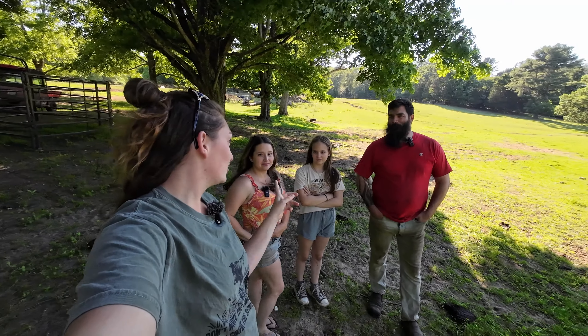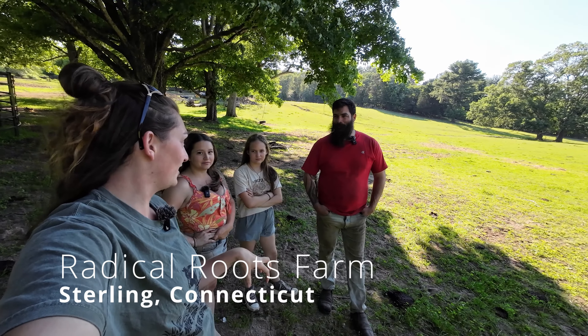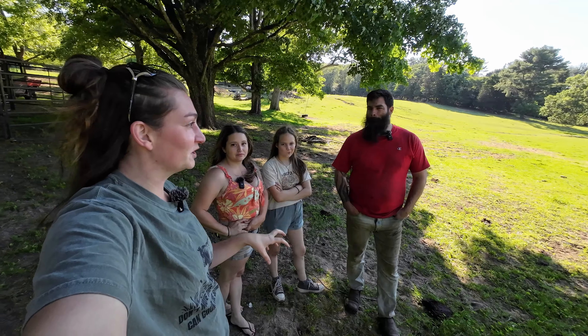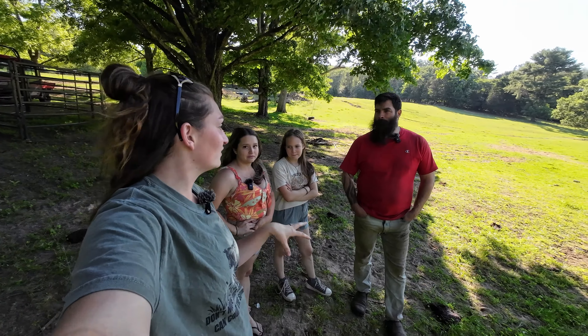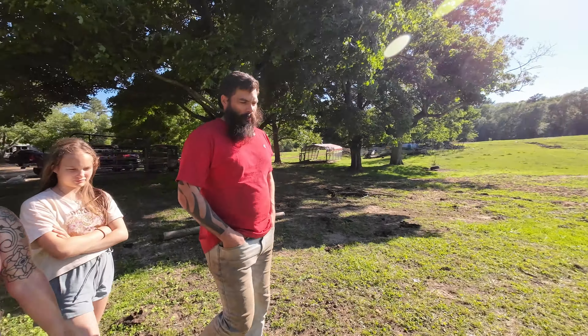So you're Ali and you're Ryan. Yes ma'am. And this is Radical Roots Farm in Sterling, Connecticut. You guys are doing something really cool. You've got a brand new property here that you're cleaning up, but you've got specialty breeds — endangered breeds? That's correct. We picked the endangered breeds just due to the fact of their hardiness.